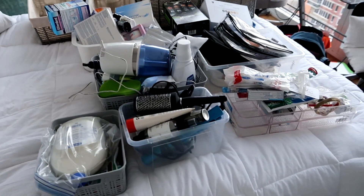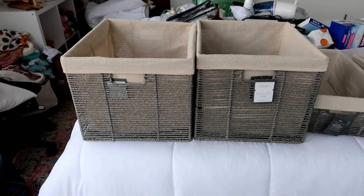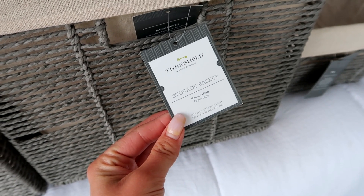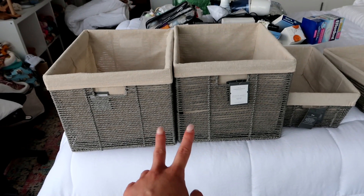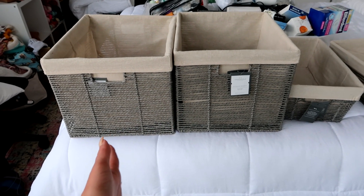Let me show you these baskets that I just got. These baskets are from Target — I think they're only available online, that's where I purchased mine from. They're the Threshold brand and I'll make sure to link them and the sizes I'm using down below. I have two that are going to go in that space from the floor to the cabinet.